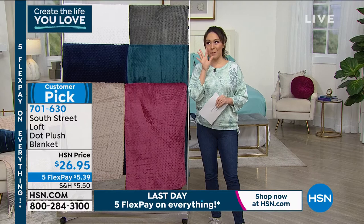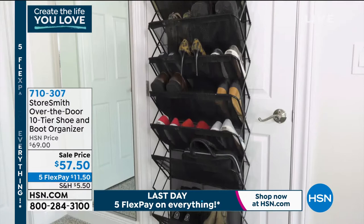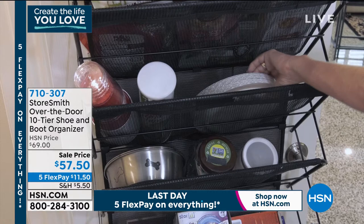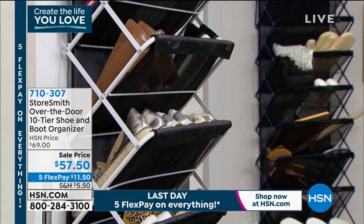What if you could use the unused real estate of your doors to organize and have a home for your shoes? That's what StoreSmith gives us — an over-the-door design that doesn't bang around. It is 10-tier, fitting 30-plus shoes. But you can also use this in your pantry, laundry room, or bathroom to free up space in your closets, floors, and drawers. Item number 710307. That price of $57.50 expires tonight at midnight.